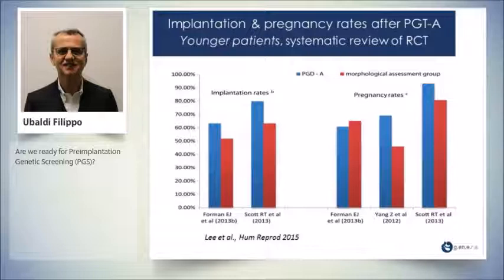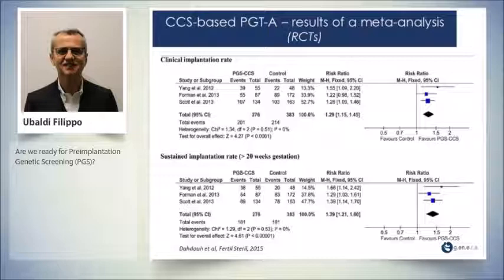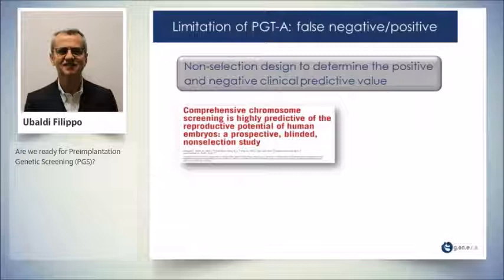In 2015, two publications appeared: one systematic review of randomized control trials and one meta-analysis. In younger patients, the implantation rate per transfer was significantly higher with PGT, and also in older patients. With regard to the meta-analysis of three RCTs and eight cohort studies, the clinical implantation rate and the sustained implantation rate were both significantly higher with pre-implantation genetic testing, both in RCTs and in observational studies.